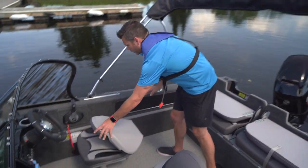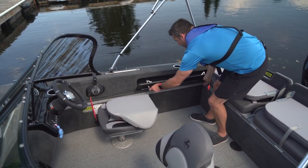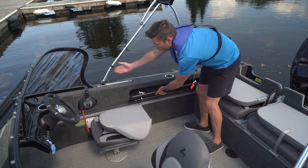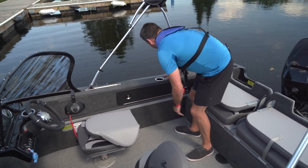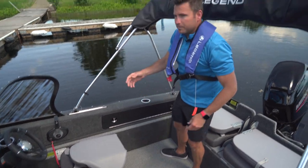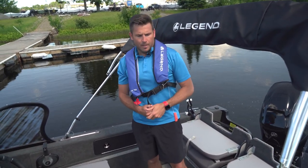Moving forward there are lockable side storages on both the port and starboard side of the boat, running all the way up to the front of the console area — great for fishing poles, anything else you might want to store, and a great spot for the standard stern light you'll need on the boat.